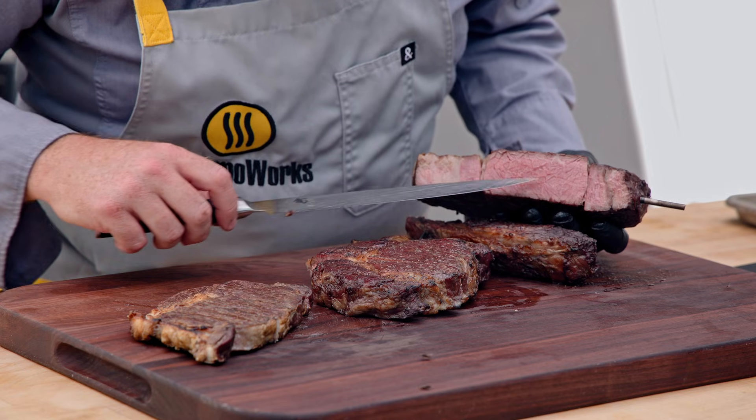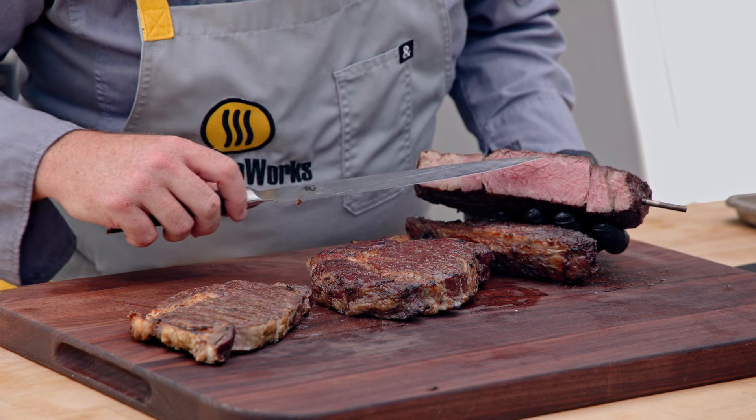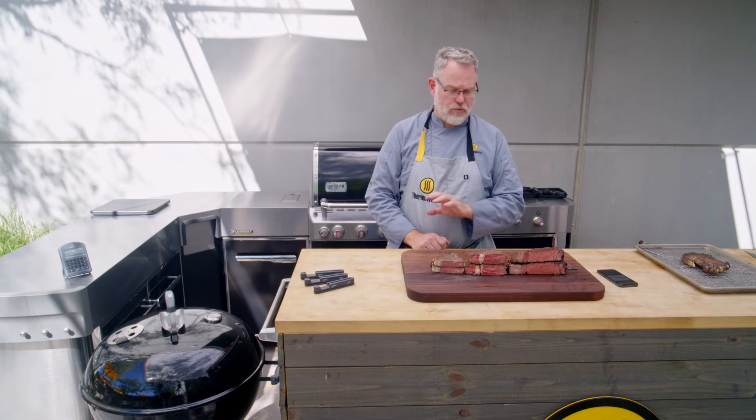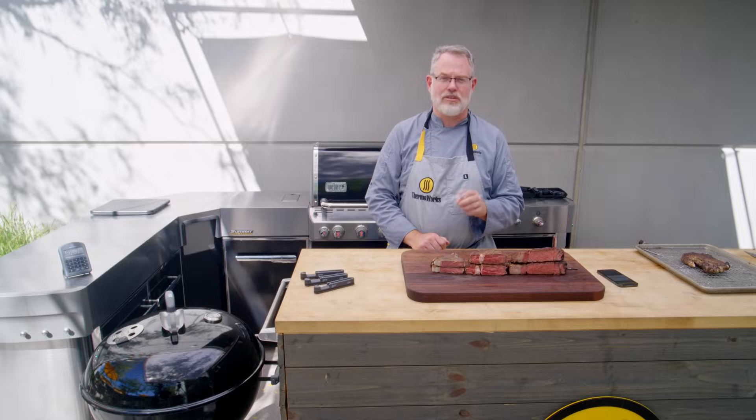Moving on to our thick-cut bone-in ribeye — that's just beautiful. You can see the marbleization there, a very faint gray band, and beautiful colored meat all the way across. Perfect steaks like this, regardless of thickness, is why you should use high-accuracy temperature tools. Until next time, thanks for watching, and happy cooking.